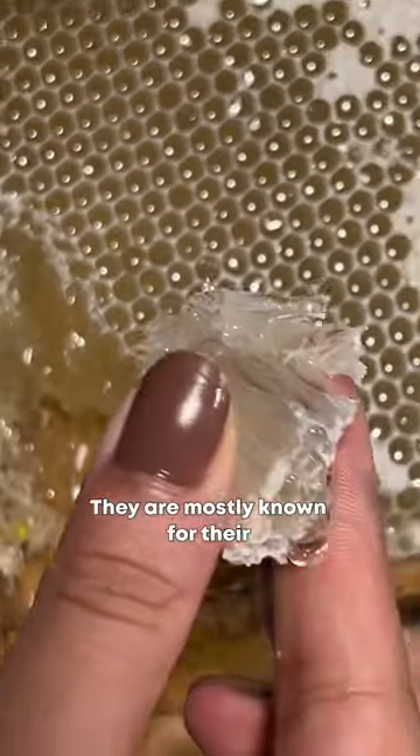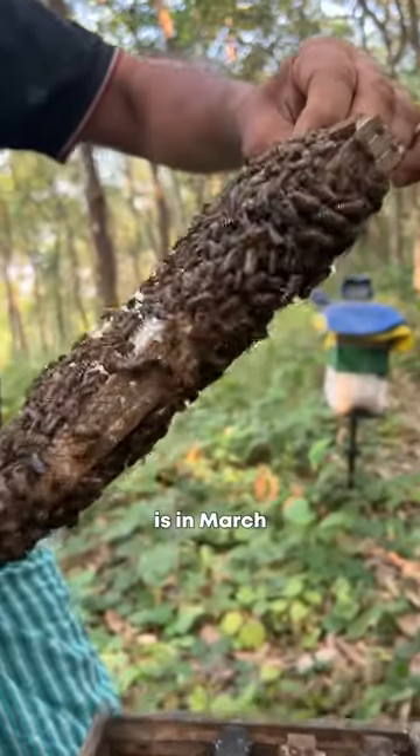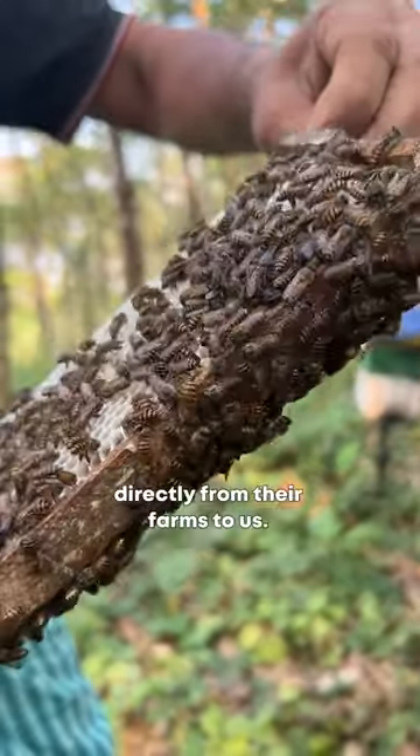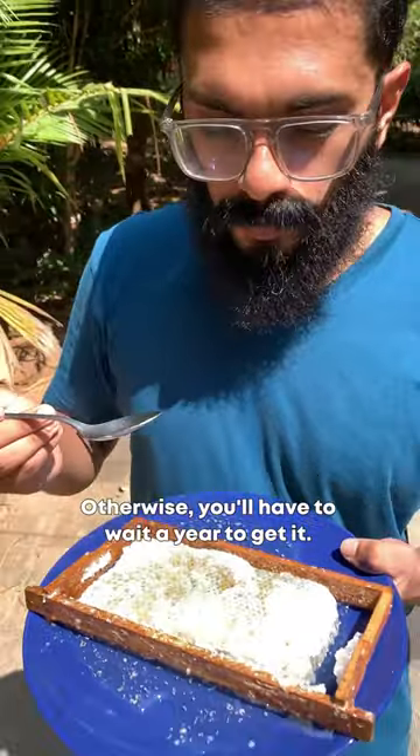The most popular item is honey and honeycomb. The honeycomb is harvested in March, directly on the farm. This seasonal product is now available, and the fresh honeycomb is harvested.